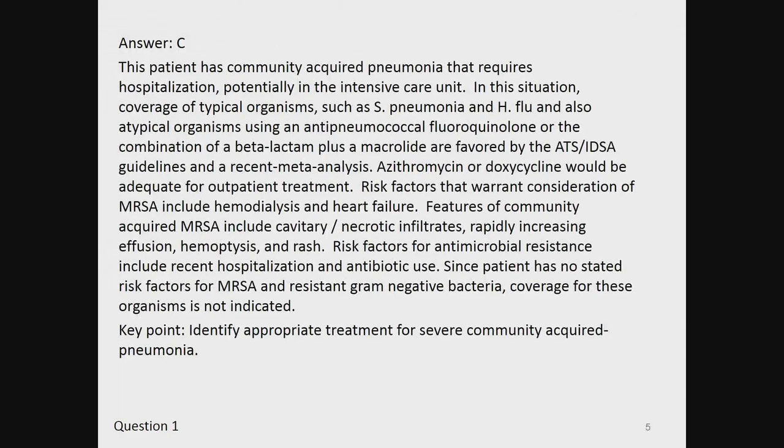The answer is C. The patient has community-acquired pneumonia that requires hospitalization, potentially in the intensive care unit. Coverage of typical organisms such as Streptococcus pneumoniae or Haemophilus influenzae, and also atypical organisms using an antipneumococcal fluoroquinolone or the combination of a beta-lactam plus a macrolide, are favored by ATS and IDSA guidelines and a recent meta-analysis. Azithromycin or doxycycline would be adequate for outpatient treatment. Risk factors for MRSA include hemodialysis and heart failure; features include cavitary and necrotic infiltrates, rapidly increasing effusion, hemoptysis, and rash. Risk factors for antimicrobial resistance include recent hospitalization and antibiotic use.